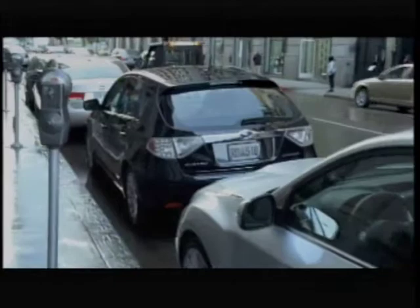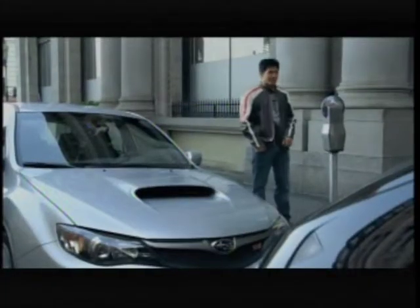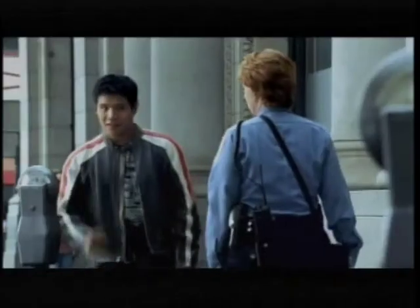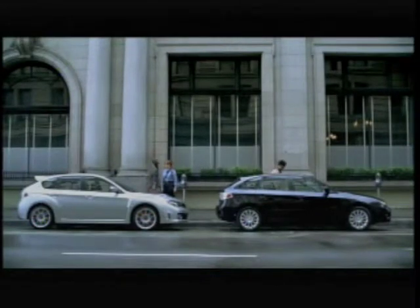My Impreza has a Subaru Boxer engine. It's perfectly balanced for performance and handling. I love that engine. And I love anyone else who loves a Subaru engine too. Impreza love knows no bounds.